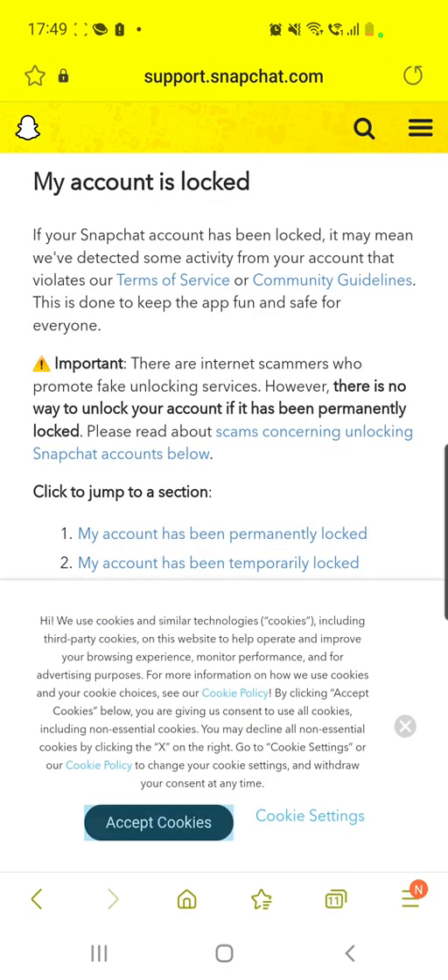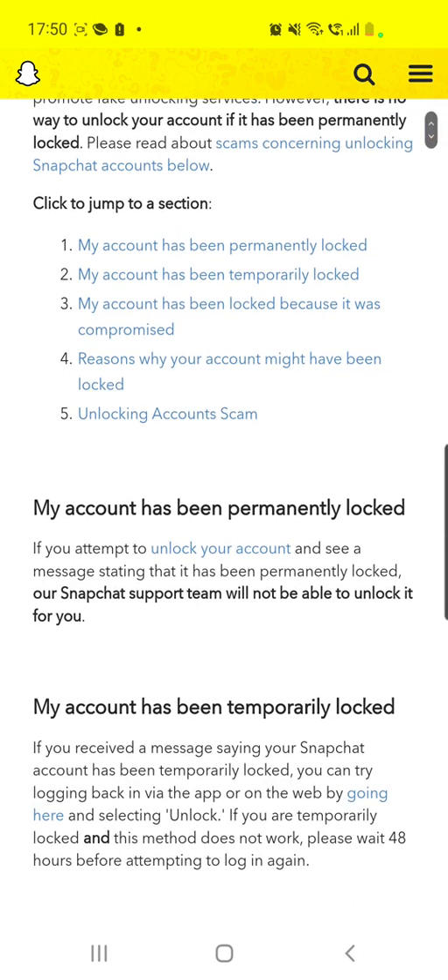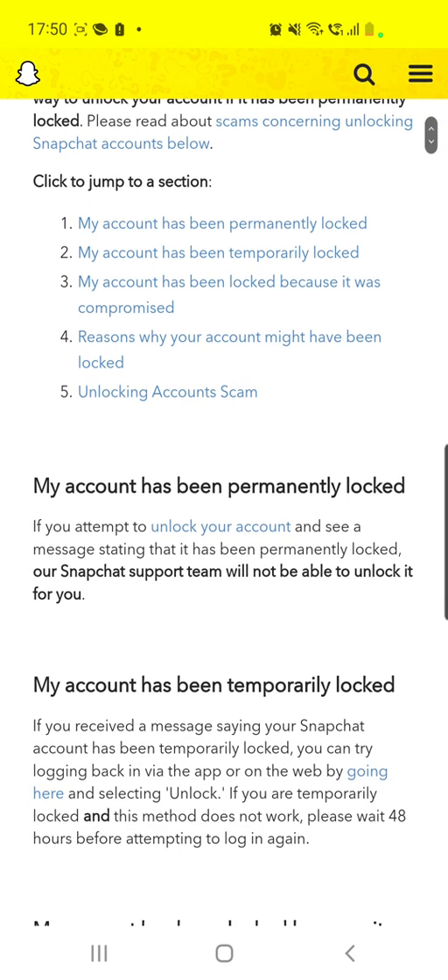Now we have to read these terms right here. If your Snapchat account has been locked, it may mean we've detected some activity from your account that violates our terms of service or community guidelines. Let's scroll down — they say here 'click to jump to a section,' so you can choose what your problem is: permanently locked, temporarily locked, locked because it was compromised, reasons why your account might have been locked, and unlocking accounts.